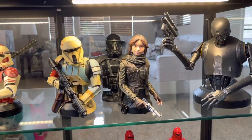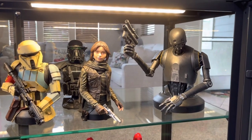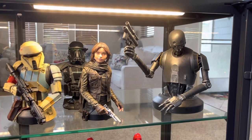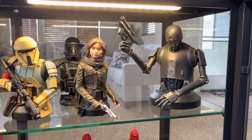Also awesome is the Rogue One busts we've got here — got a Shore Trooper, Death Trooper, Jyn, and then the K2-SO Mini Bust. Really, really happy with these, and I love how they display.